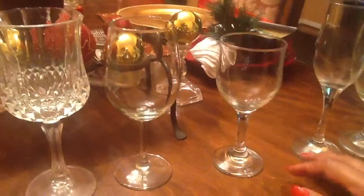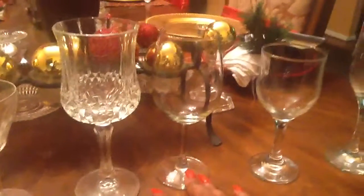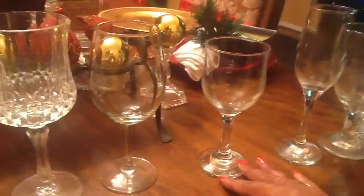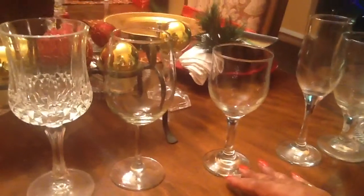Now here is a white wine glass. Red wine is used for red meats to help bring out the flavor in the meats. White wine is used for white meat — fish, chicken, pork, that sort of thing.